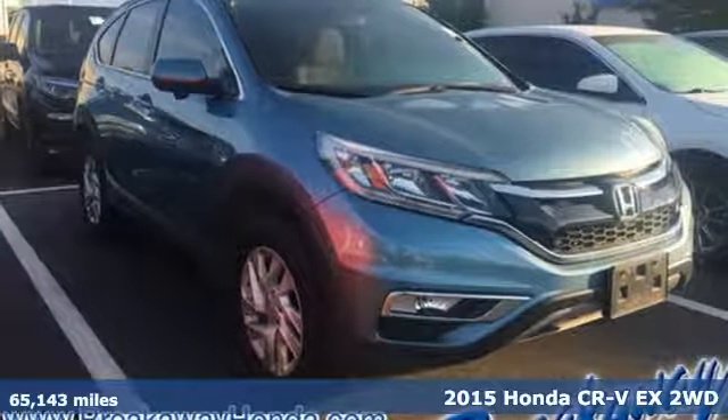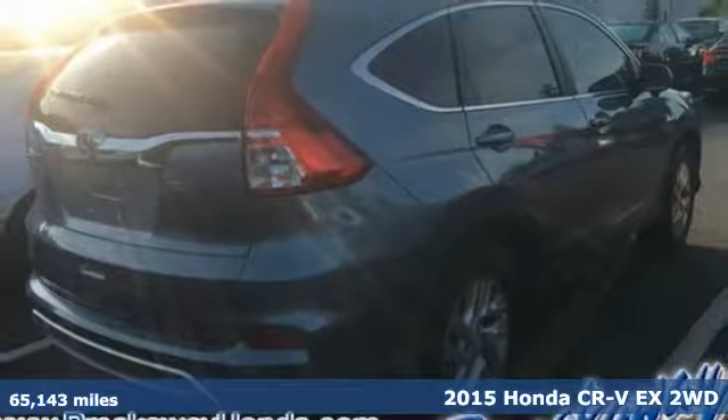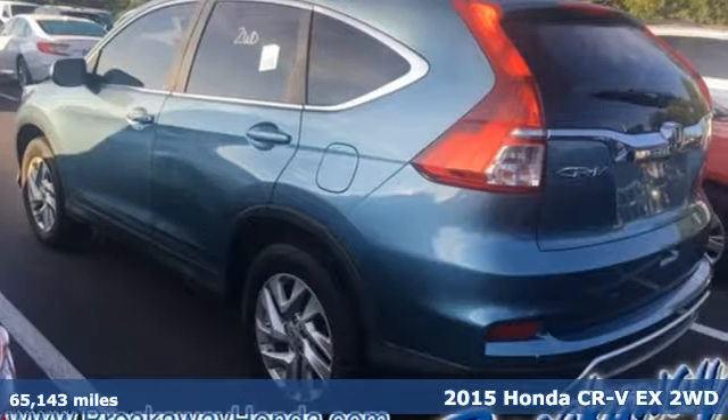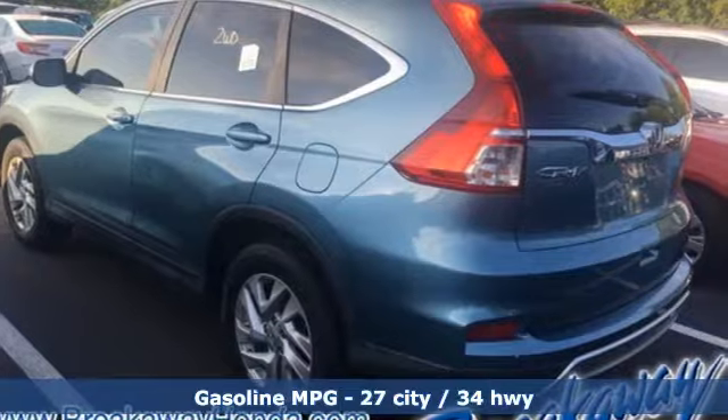Here's a 2015 Honda CR-V. Check out this CR-V's fuel efficiency numbers, safety measures and cargo capacity, and you'll be glad to drive it for the long haul.